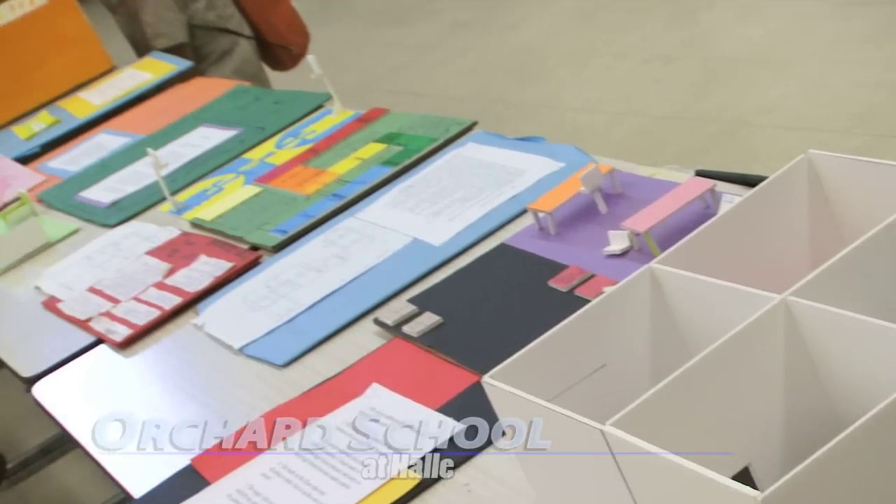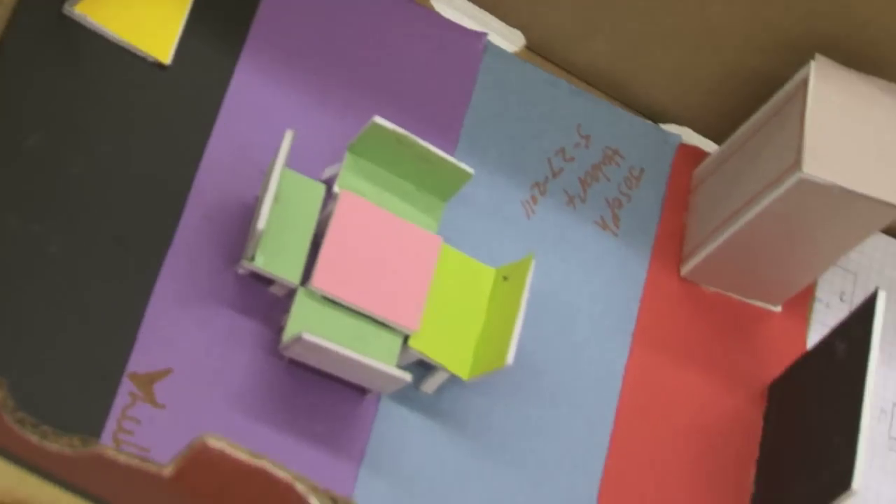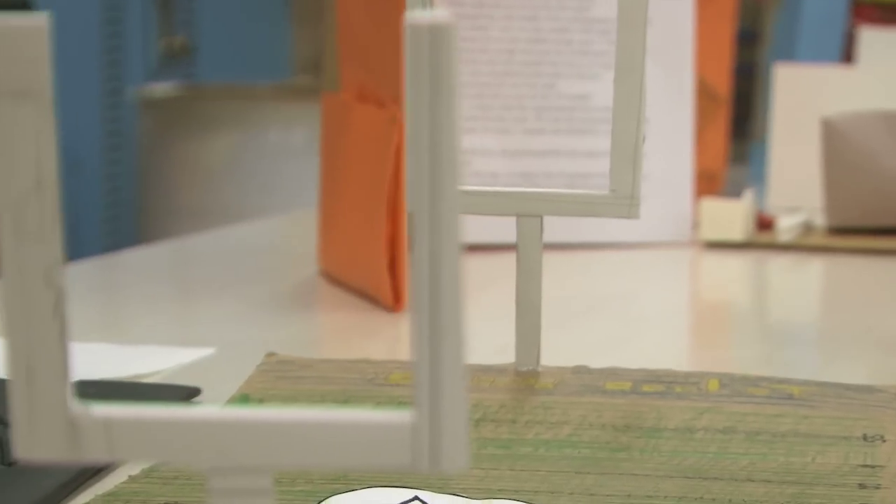Orchard students look forward to a new building. I heard that it was going to be pretty big and better than our old school. But for the science projects you see here, Orchard's middle schoolers gave serious thought to how it can be better.